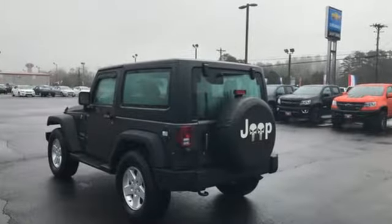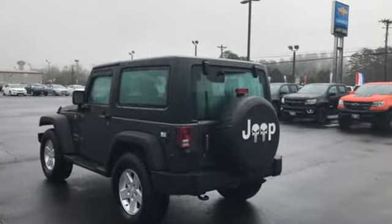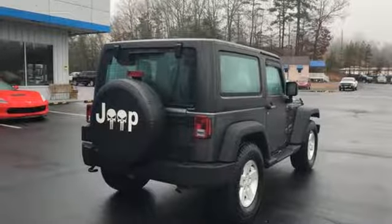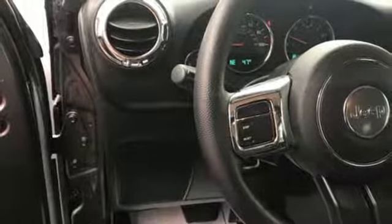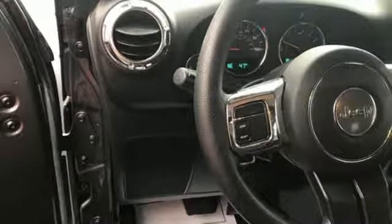Auxiliary audio input, multifunction steering wheel, manual tilting steering column, two 12-volt power outlets, air conditioning, automatic transmission, Targa sunroof, gas pressurized shocks, and V6 engine.